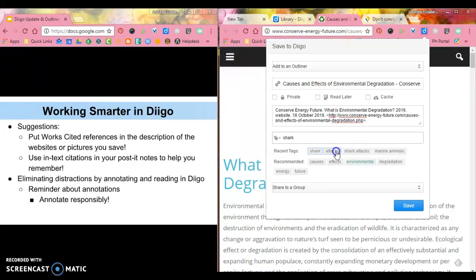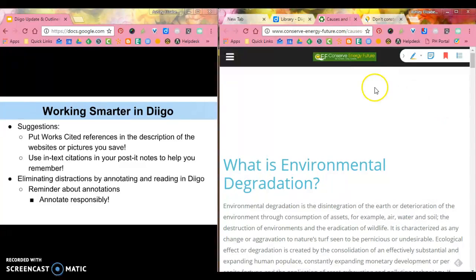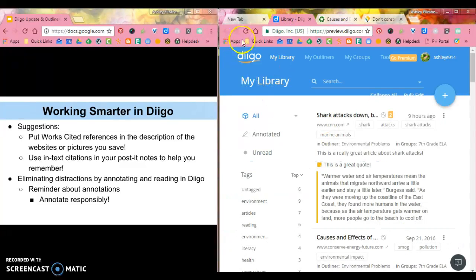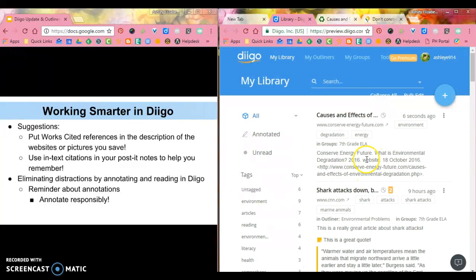Then I can look at the tags I need to include — environment, degradation, and maybe energy. As usual, I'm going to share this to my seventh grade ELA group. Now when I save this in my Diigo library and refresh, my resource will show up including my works cited page, which is going to be really beneficial.